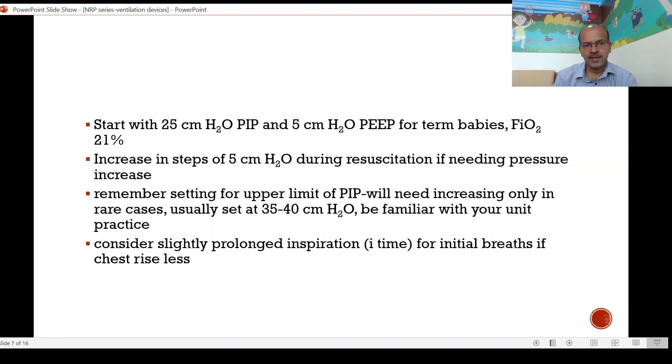If you need a pressure increase as part of your MRSOPA, you increase in steps of 5 cm of water during resuscitation. Remember that setting the upper limit of PIP will only need increasing in rare cases — it's usually set at 35 to 40 centimeters, the area hidden by the knob in the Neopuff — but be familiar with your unit's practice. Consider slightly prolonged inspiration or a longer I-time for initial breaths if chest rise is less. The NLS stresses inflation breaths in the beginning, and that's one reason why the lung is stiff and you may need a longer I-time. In NRP, experienced users may also try to prolong the inspiration.